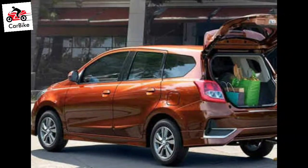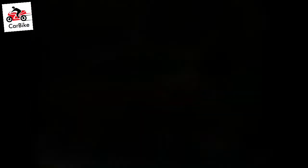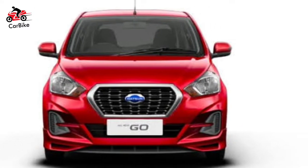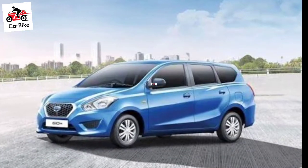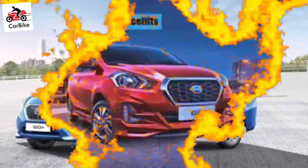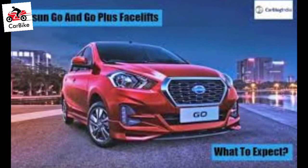The Datsun Go Facelift and the Go Plus Facelift receive cosmetic upgrades to the styling, while the feature list is likely to get a major update as well. For now, Datsun has only revealed the exterior of the updated Go models, with the cabin still under wraps.